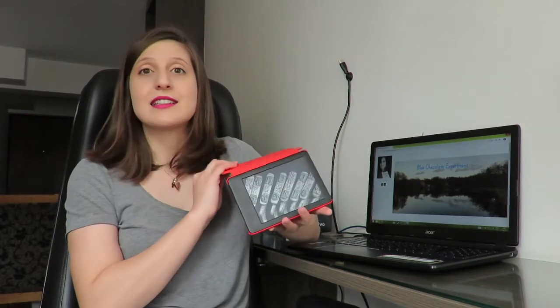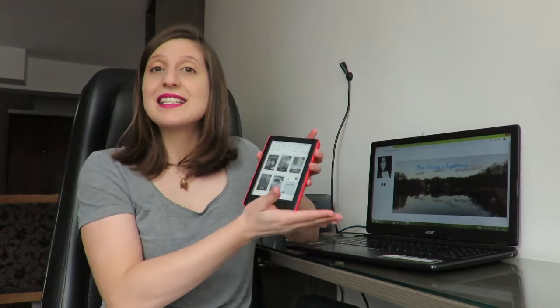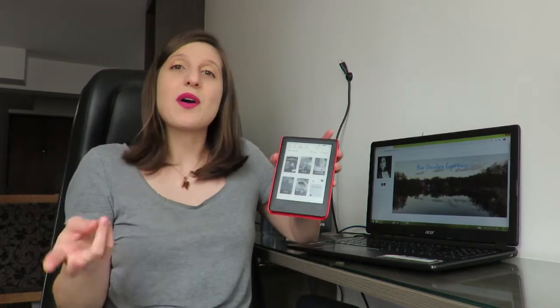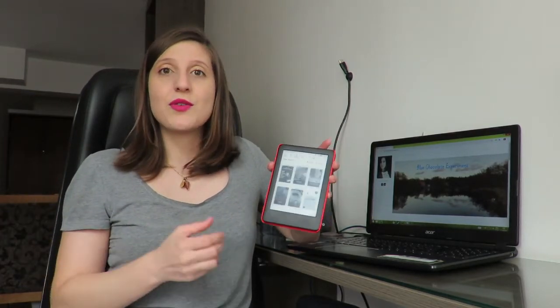Just so you know, there are three different models of the Kindle. There is one model that for my reality here is very expensive. The two other options for me were the new Kindle — this one here — and the Kindle Paperwhite.